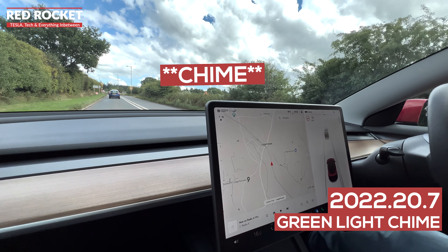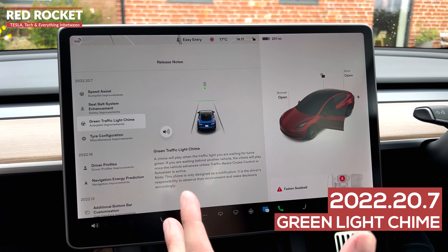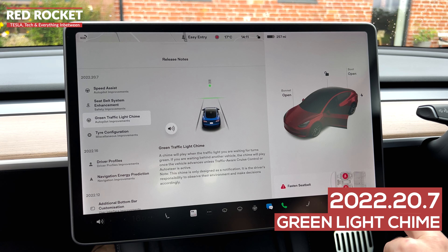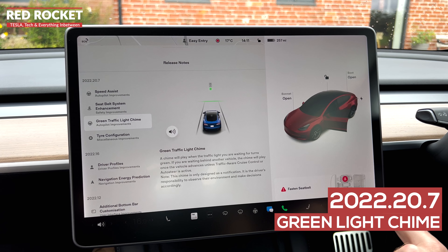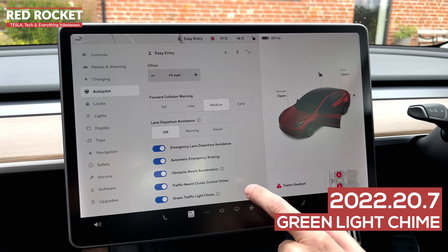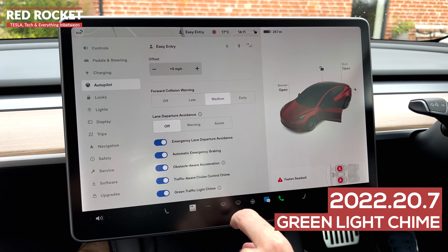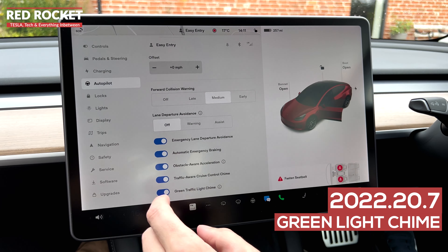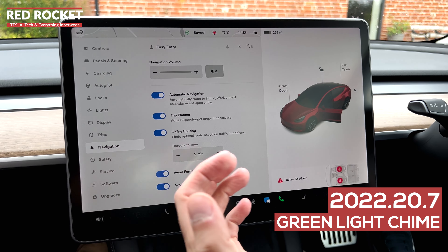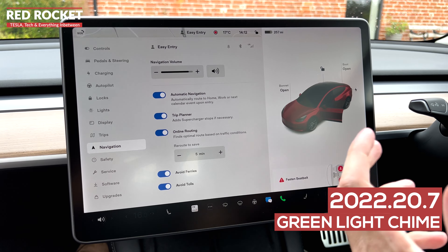We just got a chime — very delayed though. So if like me you've struggled to get the green traffic light chime function to work properly, there are a few things to check. Select the car menu by clicking the car icon in the bottom right corner, go to Autopilot, and scroll all the way to the bottom. Make sure you've got green traffic light chime selected, and also traffic aware cruise control chime — you need both selected. Finally, go to navigation and make sure your volume is turned on, otherwise you won't hear the chime at all.